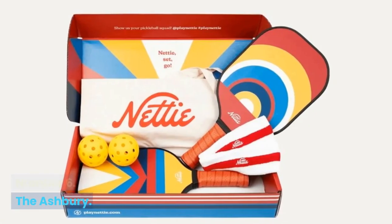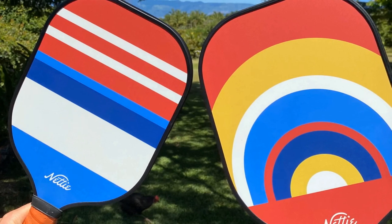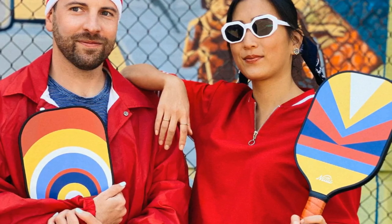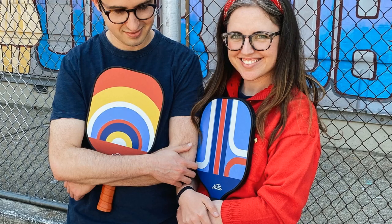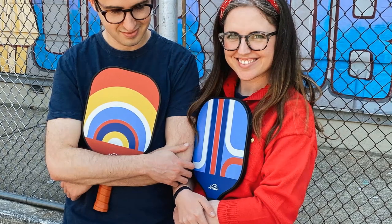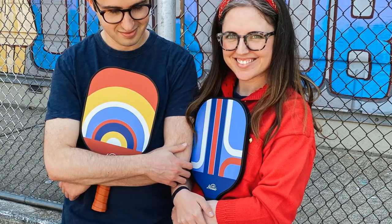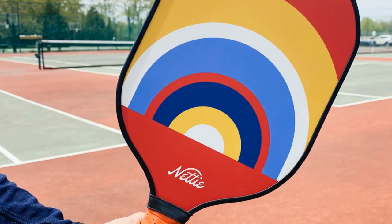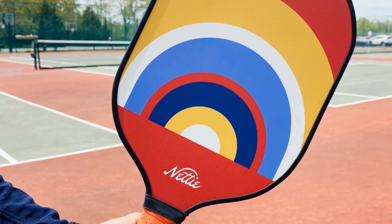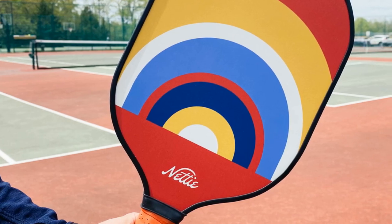Number 6: The Ashbury. Nettie is a pickleball paddle and gear brand that was born during the pandemic. The brand's founder and CEO, Catherine Baxter, sought to create premium pickleball products with colorful, retro-inspired designs. For example, this groovy paddle takes inspiration from the Haight-Ashbury neighborhood in San Francisco and features a polymer honeycomb core and a carbon fiber face. While the other paddle designs have different patterns, the overall aesthetic matches, making them a solid buy as a duo or bundle set.